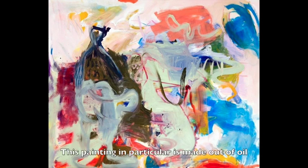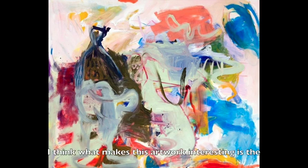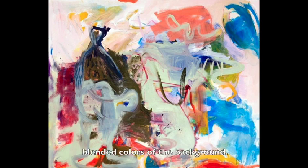This painting in particular is made out of oil and acrylic paints and is an abstract painting. I think what makes this artwork interesting is the blended colors of the background.